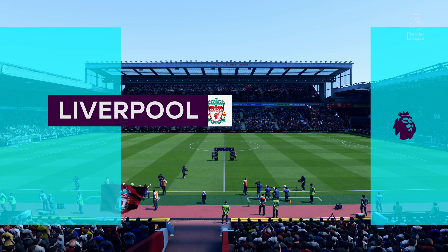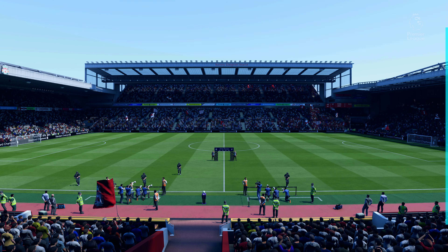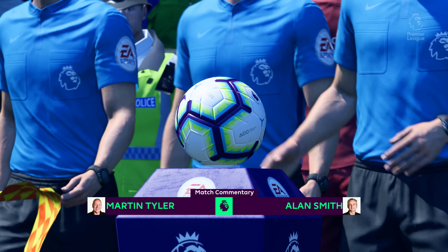Hi there everybody, Martin Tyler here. As the sign says, this is Anfield, Liverpool! And as you would expect alongside me, this is Alan Smith.